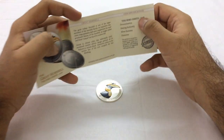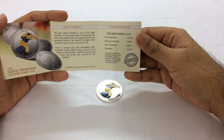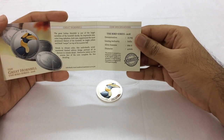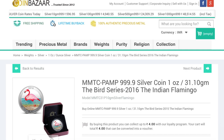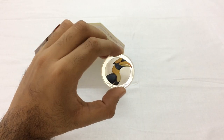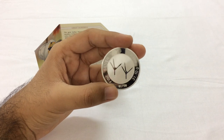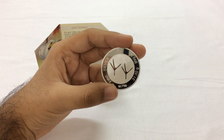Since it's called the Bird Series, it means there's more to the collection. There are three more coins: the first is the Indian Peacock, followed by the Indian Flamingo, and the third is the Indian Eagle. So the Great Hornbill is the fourth coin in the collection. There are four coins and each has a mintage of 10,000, which means there are only 40,000 of these coins made in total.